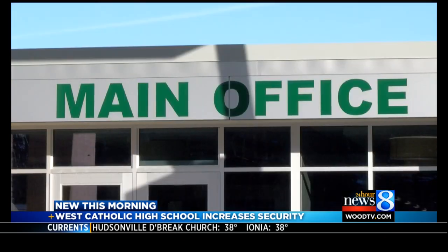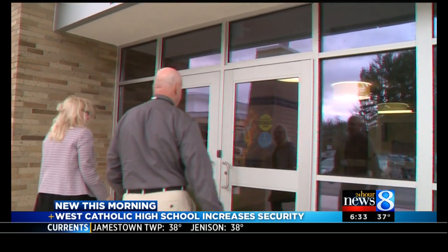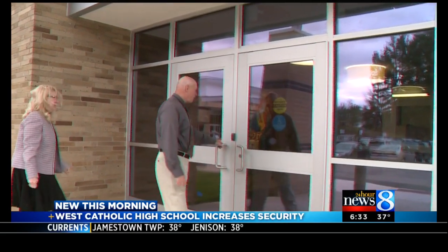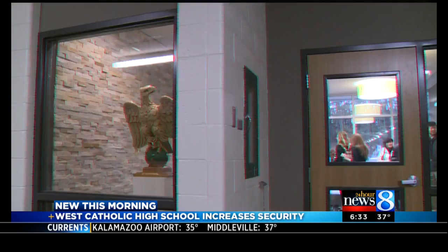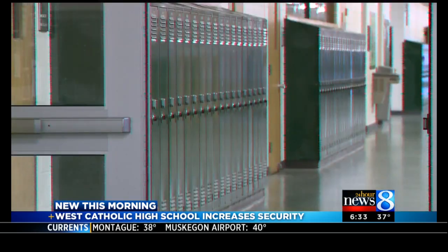If you've been to West Catholic, you may notice the front entrance has a new look. The school had some help from a West Catholic alum, Kent County Emergency Manager Jack Stewart. Stewart walked around the school looking for possible issues and suggesting changes, leading to what you see now.